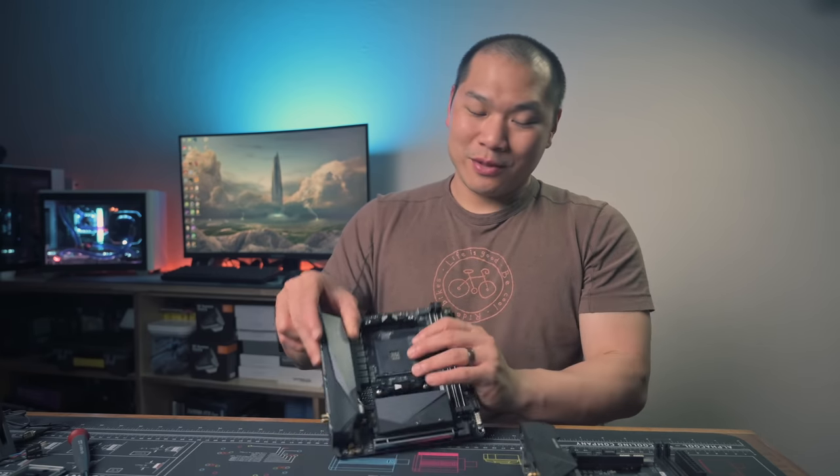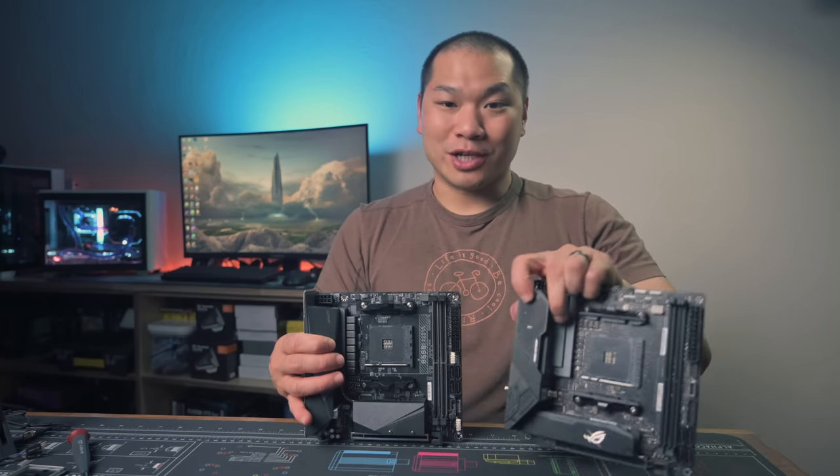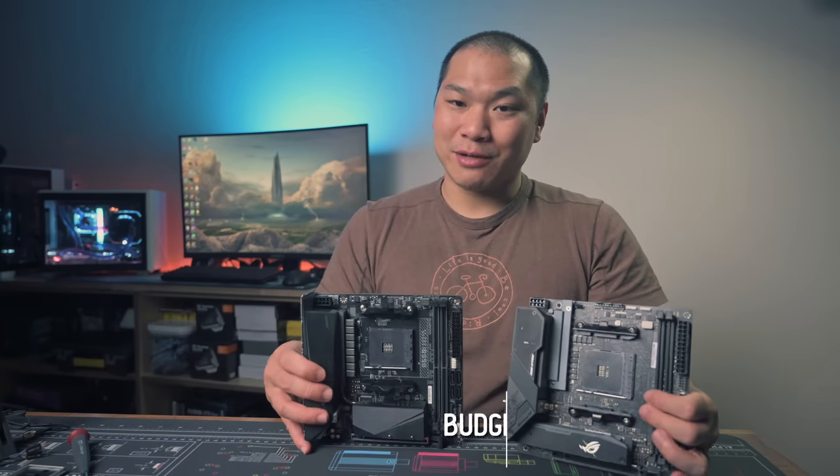Today I wanted to dive into Mini-ITX board selection a little more first. B450 boards are a good option now, as long as you have the BIOS update for Ryzen 5000, and plenty of boards now have that. But the B550 boards are still newer, and at least one of these two B550 ITX boards has a little bit more to offer. So let's compare these two boards side by side.